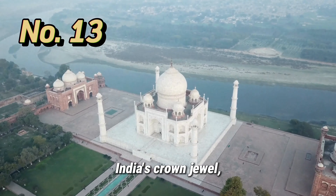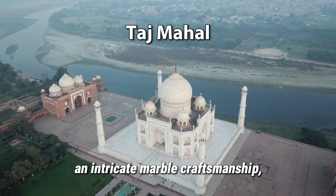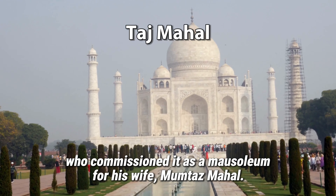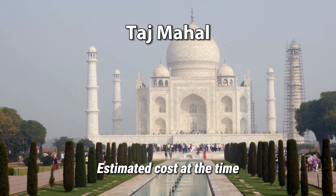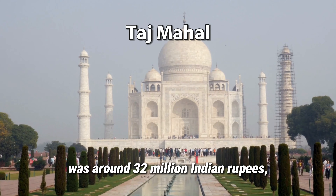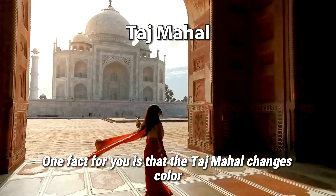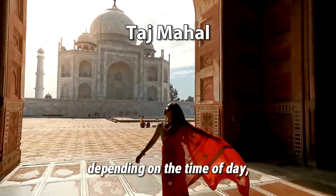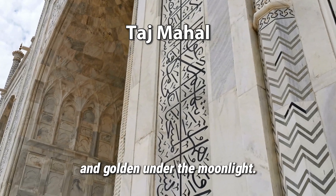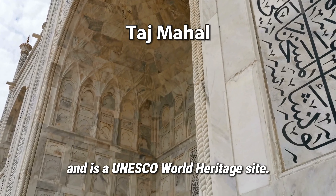India's crown jewel, the Taj Mahal, mesmerizes us with its timeless beauty and intricate marble craftsmanship — a testament to the eternal love of Emperor Shah Jahan, who commissioned it as a mausoleum for his wife, Mumtaz Mahal. The estimated cost at the time was around 32 million Indian rupees, which would be billions of dollars today. The Taj Mahal changes color depending on the time of day: pinkish in the morning, milky white in the evening, and golden under the moonlight. It is considered a masterpiece of Mughal architecture and is a UNESCO World Heritage Site.